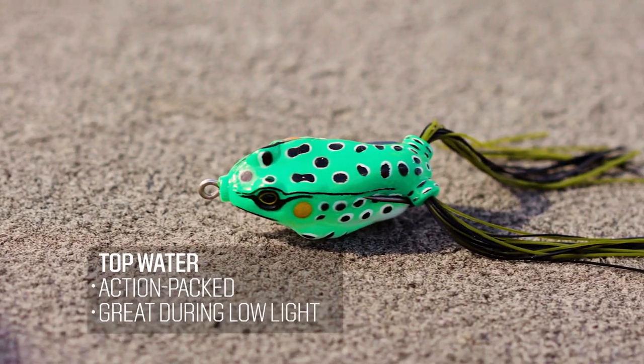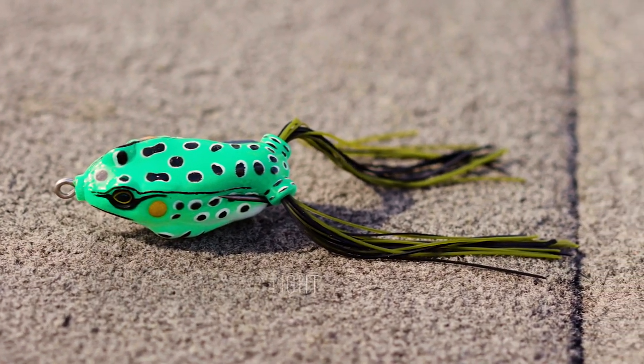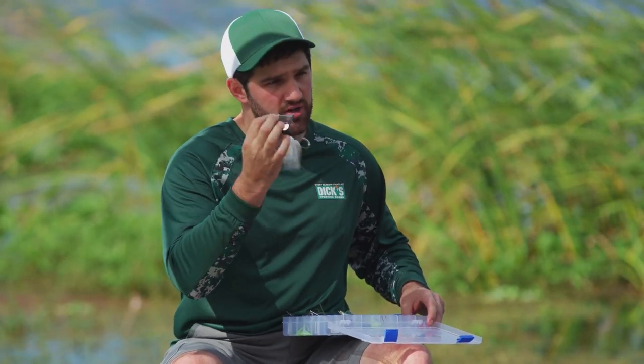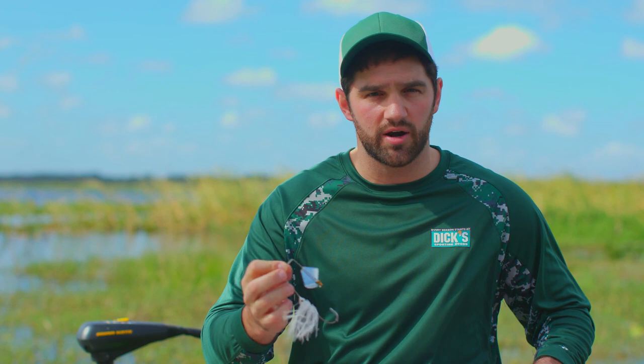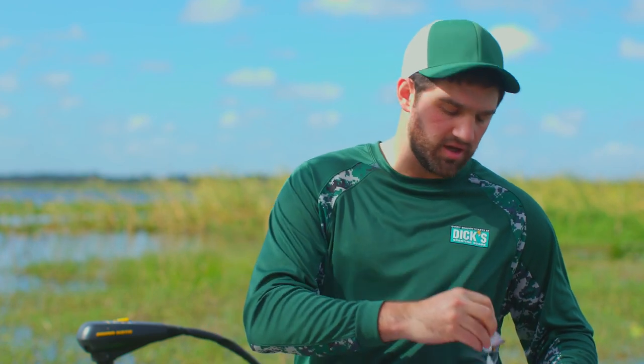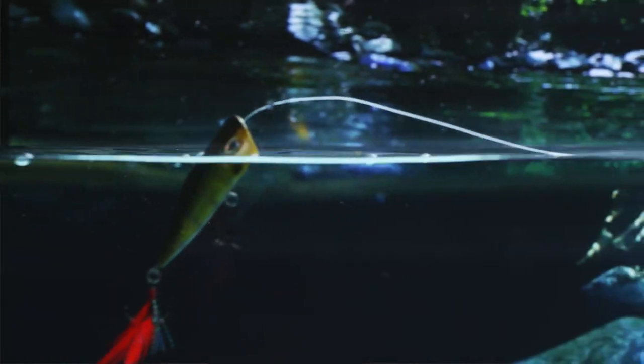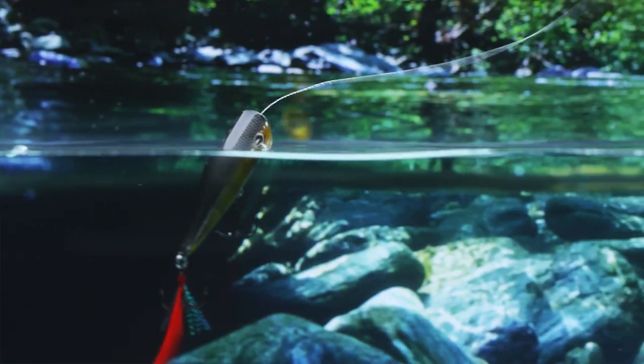The next category of lures we're gonna talk about is topwaters. Everything from a buzzbait like this, which has a blade on it — you kind of reel this across the top and it turns the water and makes a lot of noise — to popping style baits like this, which pushes water out of the front and really makes a lot of noise and gets a lot of attention going.